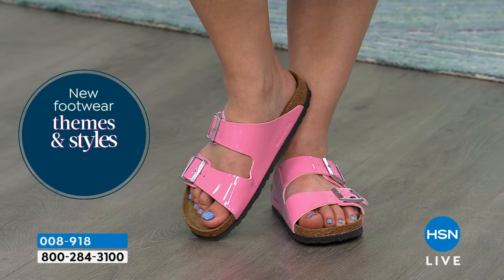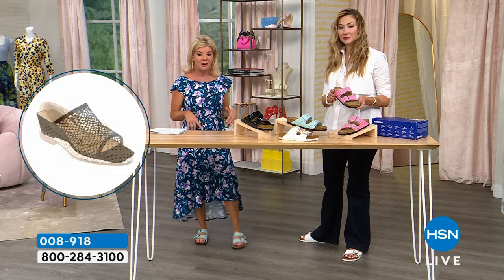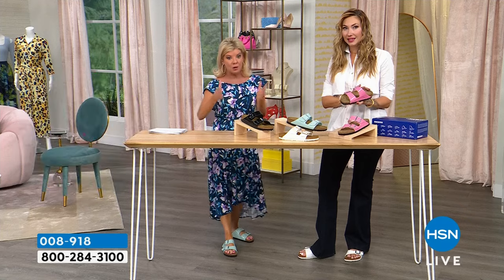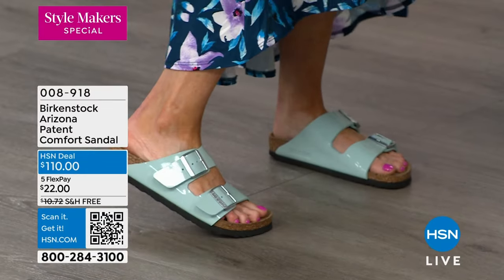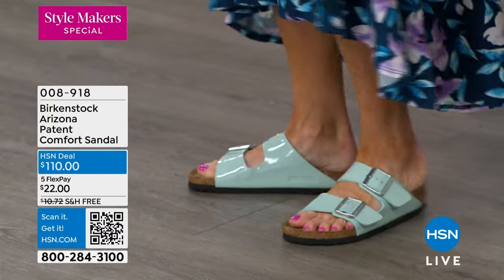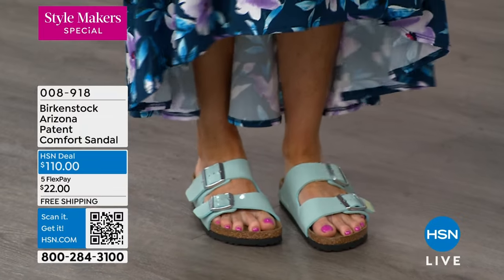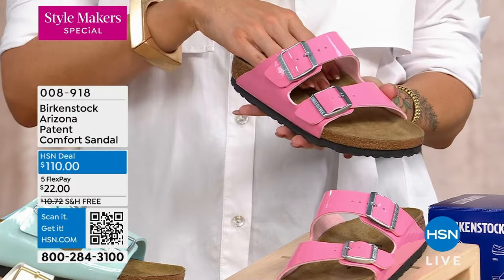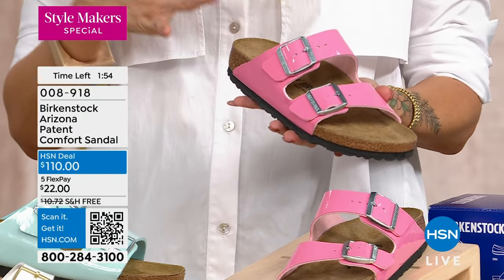I have a very narrow foot, and I put on the surf green and tightened the buckles right up — it's so nice to have that adjustability whether you have a narrow, regular, or wide foot. With the Arizona's two-strap design, you can adjust both buckles to your comfort level. This is also why it makes the perfect travel shoe: if your feet swell, maybe you're an expecting mother, that customization is really important so your foot is properly strapped in to get the full molding effect.